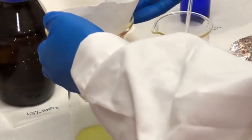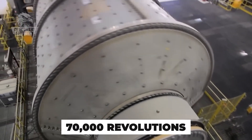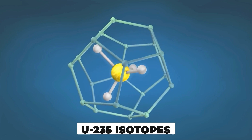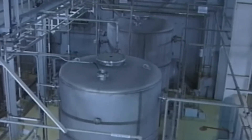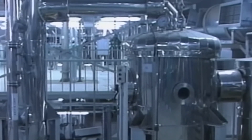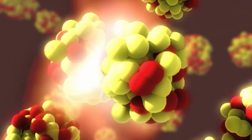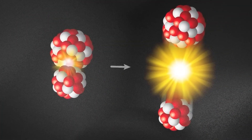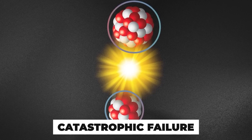Once transformed into gas, uranium enters the heart of enrichment — the centrifuge cascade. Each centrifuge spins at up to 70,000 revolutions per minute, creating an artificial gravity over 100,000 times stronger than Earth's. This immense force nudges the slightly lighter U-235 isotopes toward the center, while the heavier U-238 atoms are pushed outward. One centrifuge isn't enough. To raise the U-235 concentration from 0.7% to 3–5%, the gas has to pass through thousands of centrifuges arranged in tight sequences called cascades. This entire process is delicate — any mechanical imbalance, impurity, or temperature fluctuation could cause catastrophic failure.